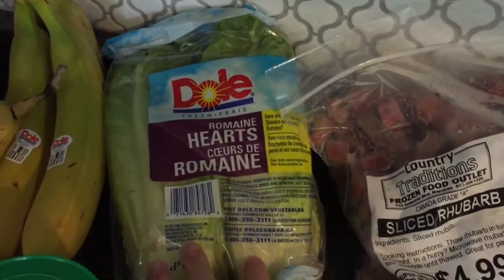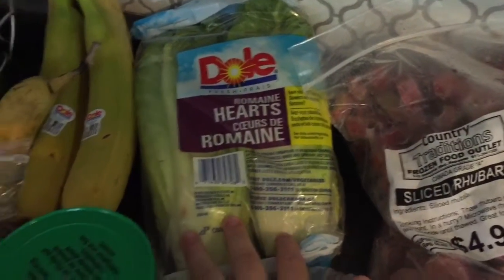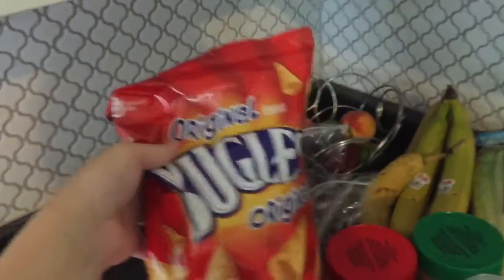I've got some romaine hearts because I'm going to do some Greek later this week. Two bags of red grapes because they were on sale. I got some Bugles for Ellie — she saw them and thought they looked good. These were on for $2.